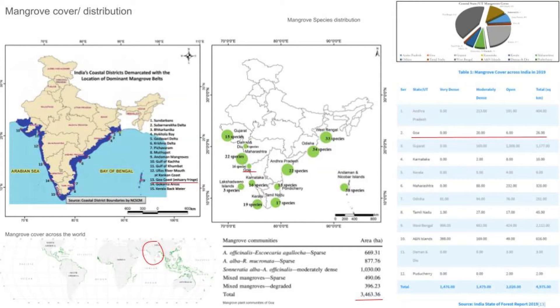This next slide shows that Goa is part of the coastal districts demarcated with dominant mangrove belts. The middle image shows the number of species at each location, with Goa having 16. As per the India State of Forest Report, Goa is recorded to have 26 square kilometers of forest cover. The lower image shows the different mangrove communities — the species present in Goa — which represent a really large cover.